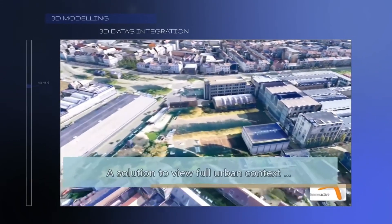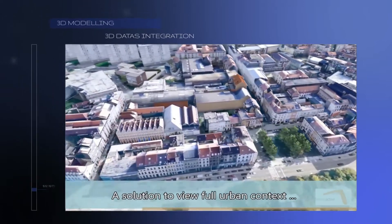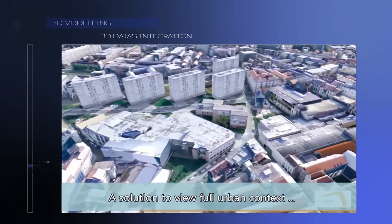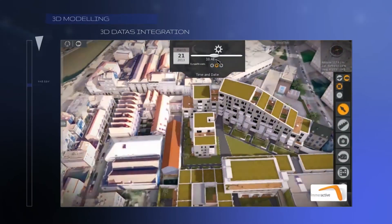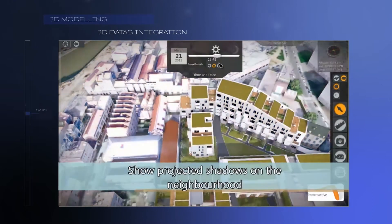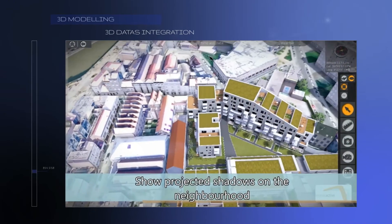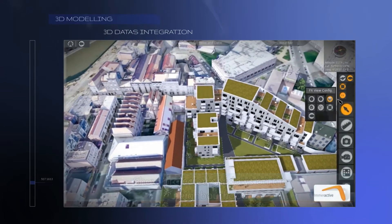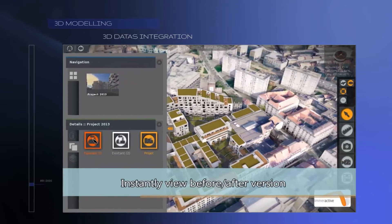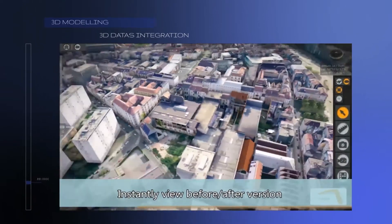The second step is complete integration of 3D data through a user interface for viewing the full urban context. Users can display projected shadows at a given period, compare different versions of a project, and take unlimited snapshots of different points of view.